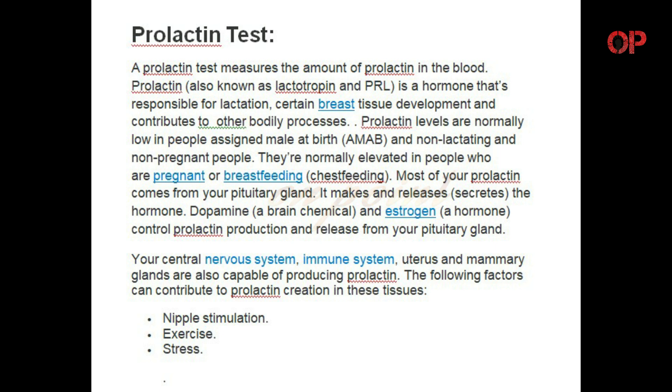Dopamine, a brain chemical, and estrogen, a hormone, control prolactin production and release from your pituitary gland. Your central nervous system, immune system, uterus, and mammary glands are also capable of producing prolactin.